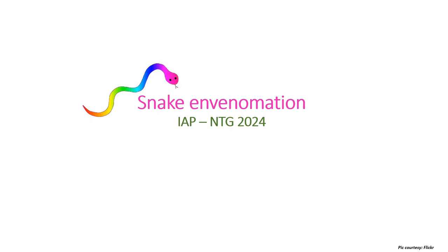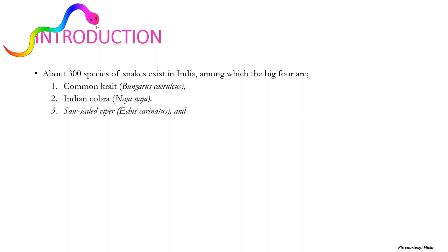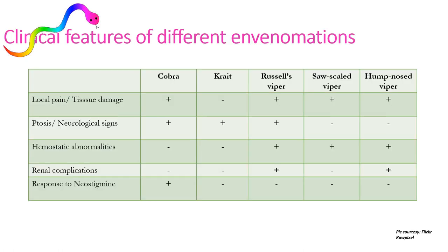I urge you to watch the video till the end because I have summarized some very valuable takeaways at the end. About 300 species of snakes exist in India, among which the 'Big Four' are the common krait, Indian cobra, saw-scaled viper, and Russell's viper, which together constitute around 95% of snake bite deaths.